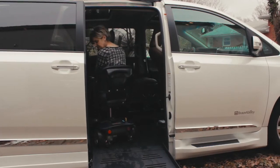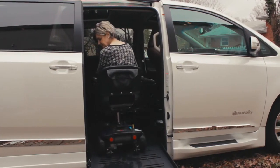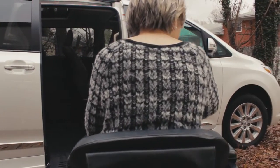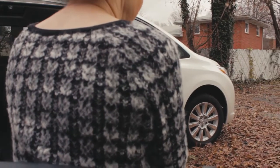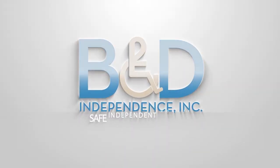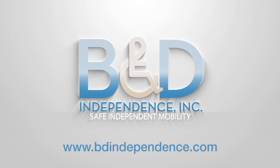B&D Independence maintains a network with hundreds of certified B&D dealers across North America and around the world. Speak to your local mobility dealership to see what additional transfer seat base options may be available for you, or visit our website at www.bdindependence.com.